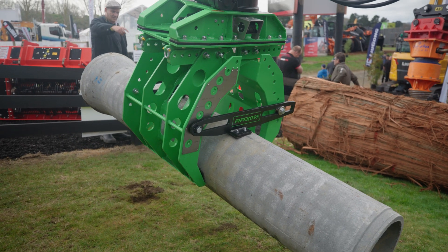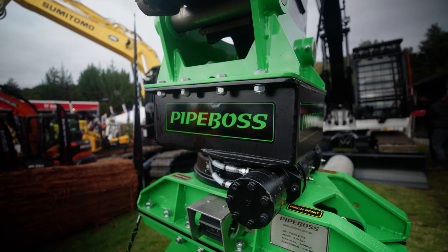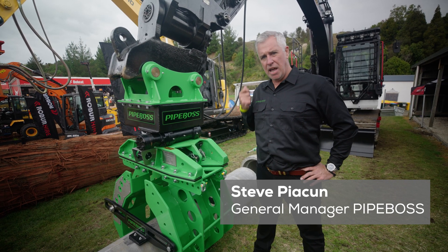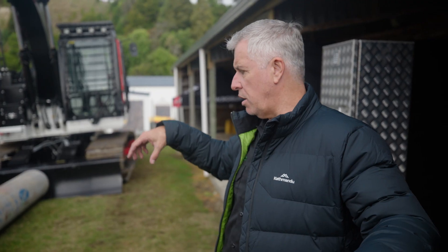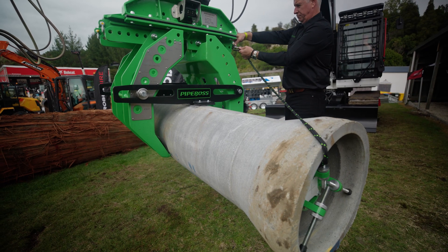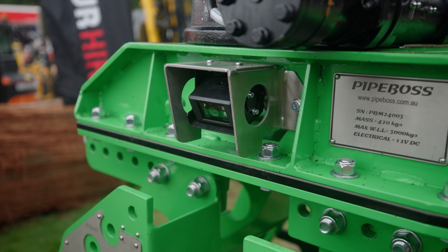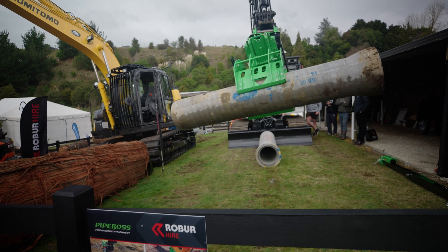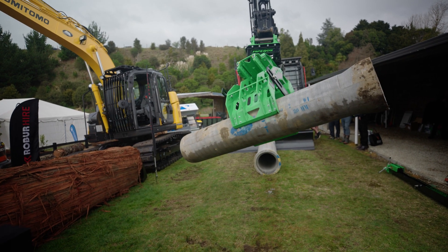I'd like to introduce you to the new revolutionary pipe handling system. Not only does it save time, it gives you better efficiency and it's much safer on your employees. We can rotate and we can also clamp and unclamp the pipe. Cameras are now available for the operator to see inside the machine, giving him greater control and greater visibility of the pipe at each end.